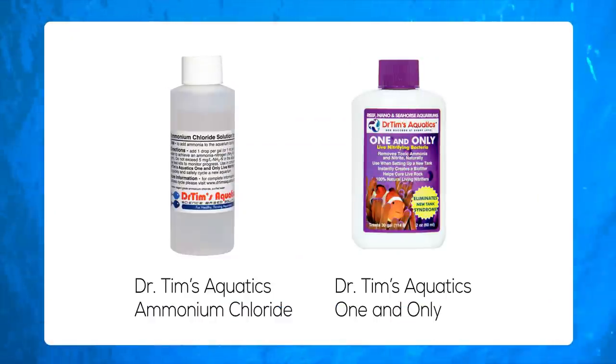Another method involves adding a prepared ammonia solution to the tank. Dr. Tim's Ammonium Chloride is designed specifically for this purpose and should be used alongside a nitrifying bacteria product such as Dr. Tim's One and Only. It can take around six weeks for the aquarium to complete the cycle, depending on the vitality of the seed bacteria.